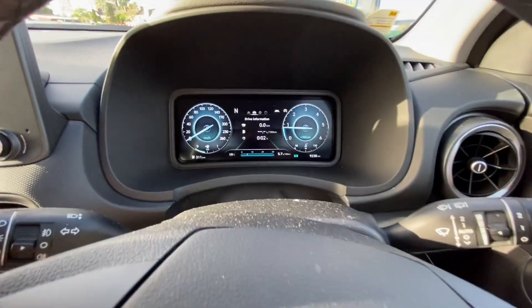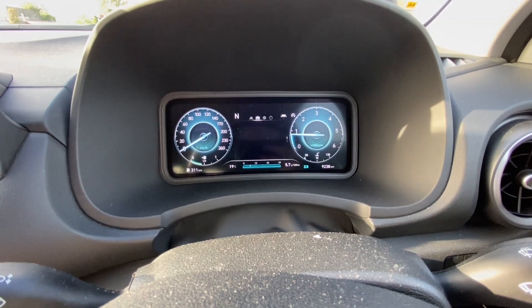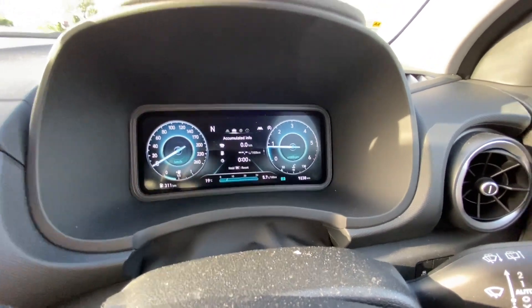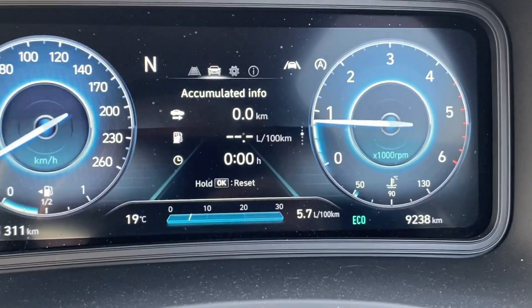I'm going to zero the trip computer now. I'll go to drive information, accumulated info — okay, I've reset the trip and we're sitting at 9,238 kilometers. I'll show you the kind of driving I do, which is some motorway and then some back roads.